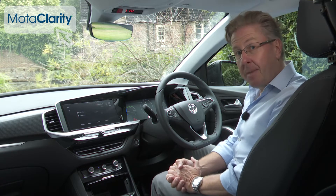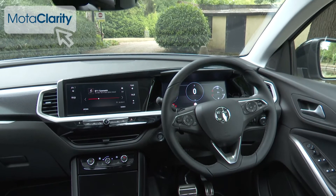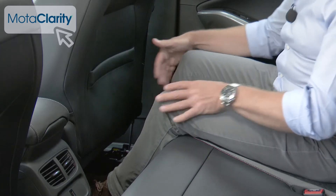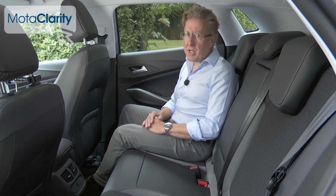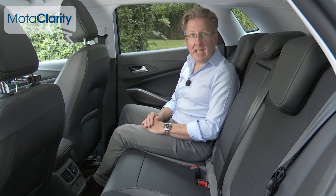Driver and passengers benefit from the elevated seating position typical of an SUV, which ensures good visibility in all situations. In the rear, there's space for an average-sized adult to sit behind a six-foot driver in reasonable comfort. Like most cars in this class, fitting three adults back here would be a squeeze, though a reasonably low centre transmission tunnel makes it possible if needed.